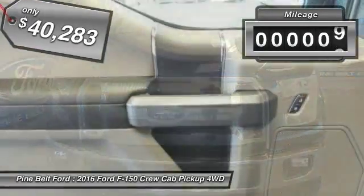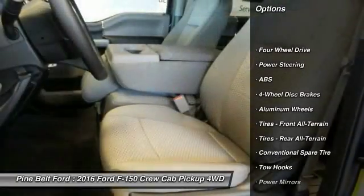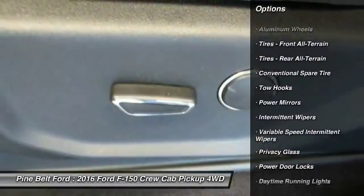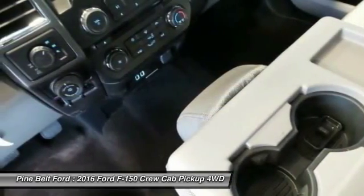This vehicle has less than 100 miles. Here are some of this vehicle's great options: traction control, anti-lock braking system, stability control, keyless entry, steering wheel audio controls, Bluetooth, adjustable steering wheel, power steering, driver airbag, cruise control.